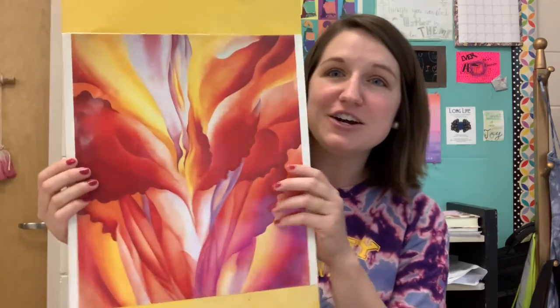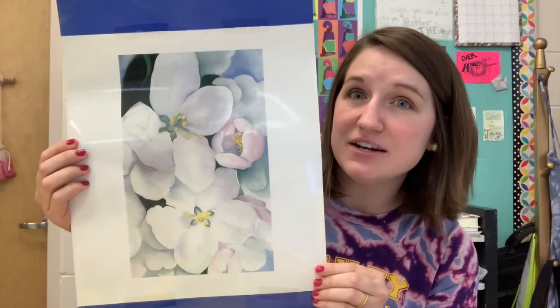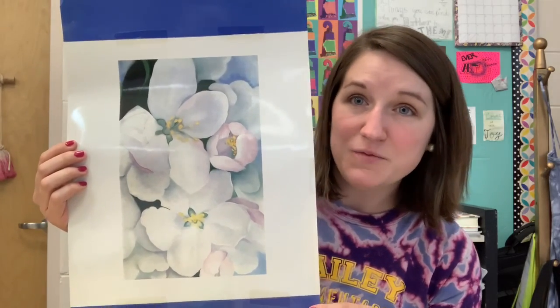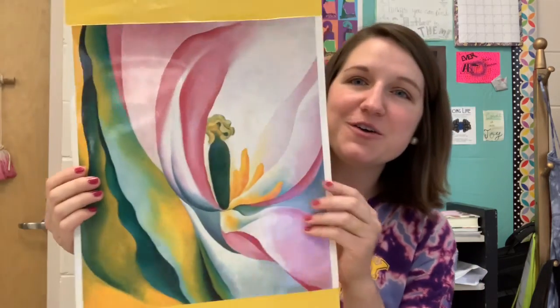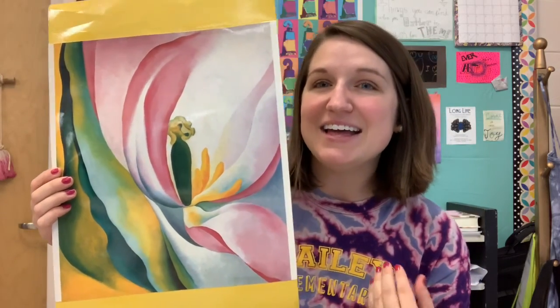Here are some examples — some of her flowers. She liked to paint big and close up. Unlike Jackson Pollock, she was very drawn to the lines and the shapes on the different items. There's one more flower. So again you can see those lines, shapes, and the colors that she uses.